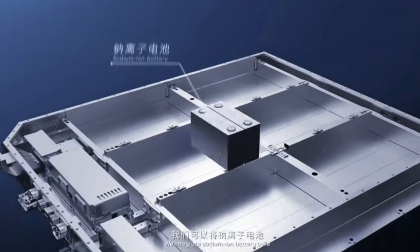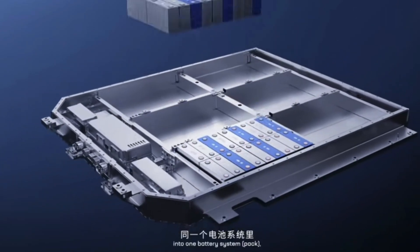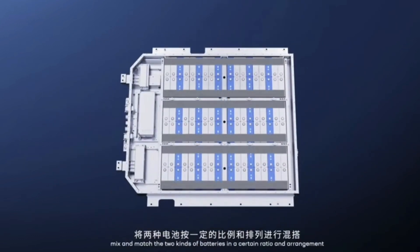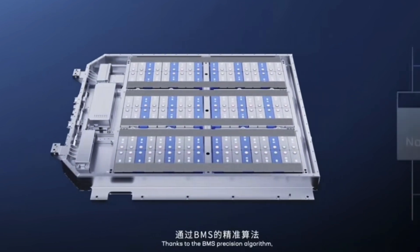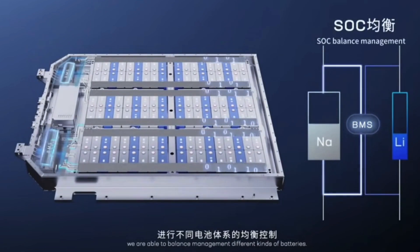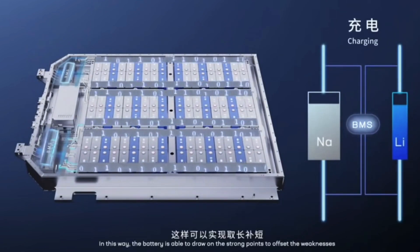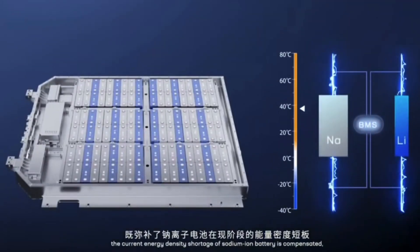It is common knowledge that NIO uses lithium-ion cells from CATL. Interestingly, CATL recently proposed a hybrid battery pack using lithium-ion and sodium-ion batteries, so perhaps this is the result of a joint partnership. This becomes even more interesting when we look at a sodium battery pack — a hybrid lithium-ion and sodium-ion battery pack — designed by CATL.